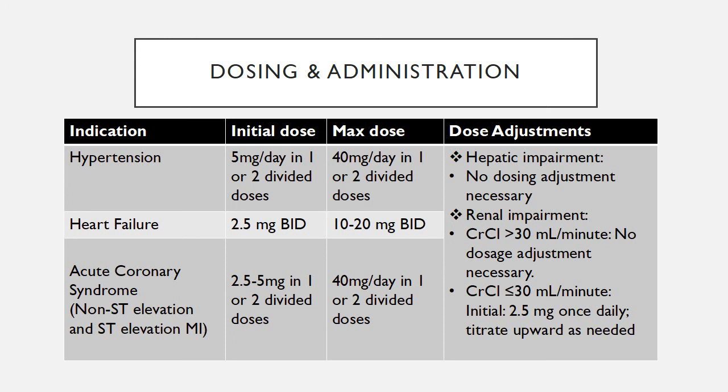Dosing and administration: For hypertension, the initial dose is 5 mg per day in 1 to 2 divided doses, and it could be titrated up to a maximum dose of 40 mg per day in 1 to 2 divided doses. For the heart failure indication, the initial dose is 2.5 mg twice a day, with a maximum dose of 10 to 20 mg twice a day.